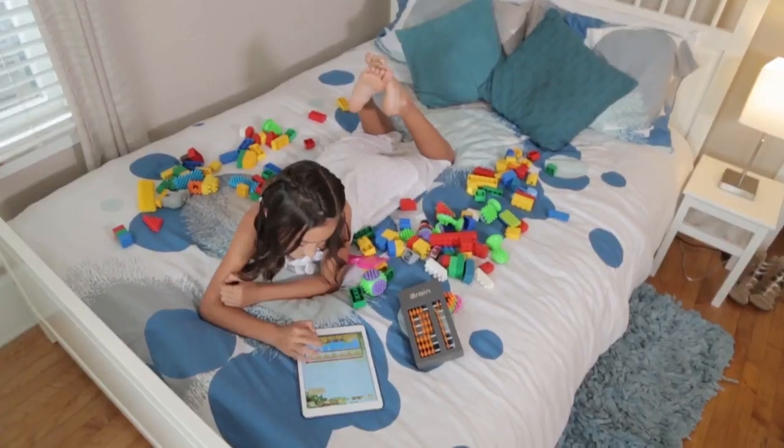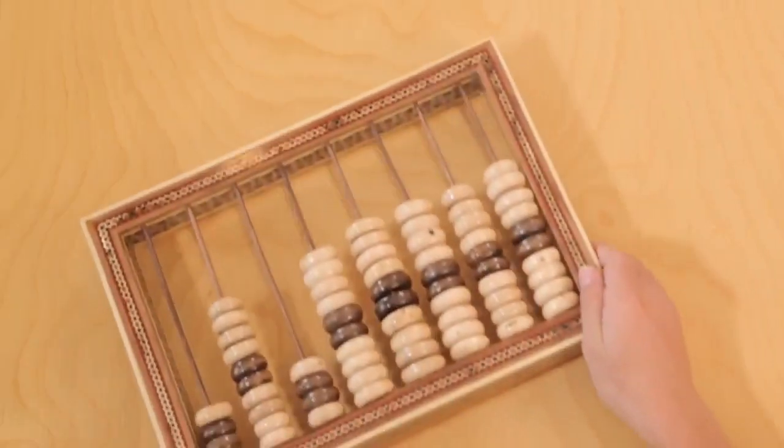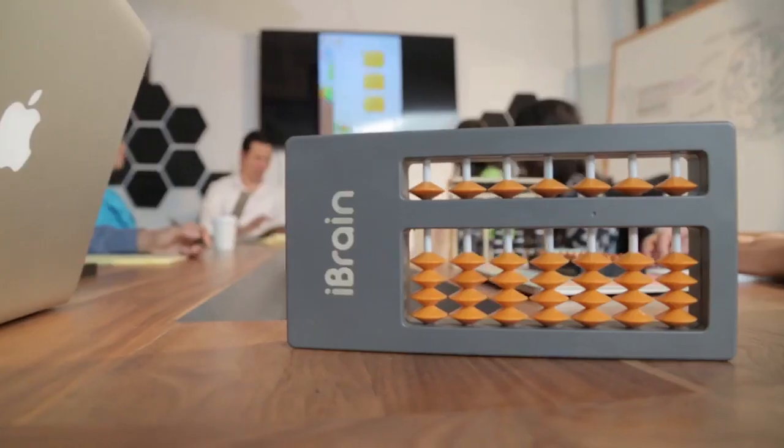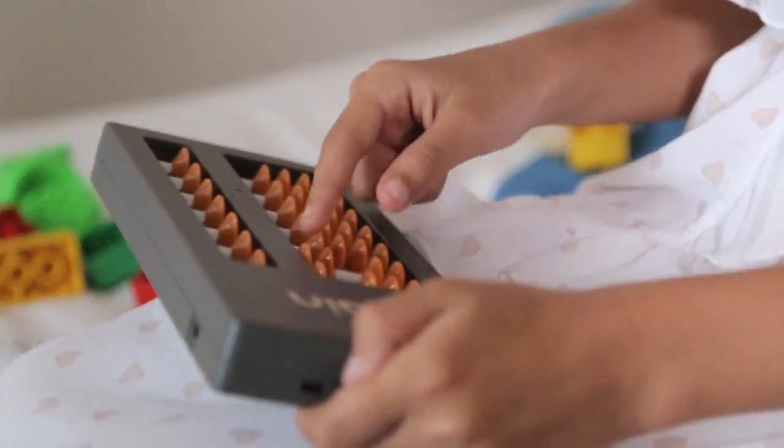Games are great, but there is something else truly unique about iBrain. We combine one of the oldest forms of mathematical tools with cutting-edge technology to create the digital abacus.